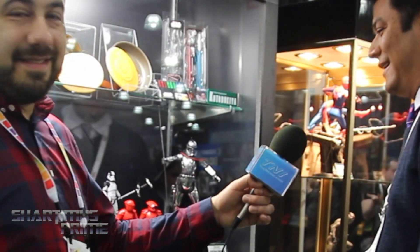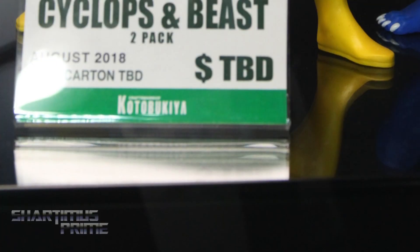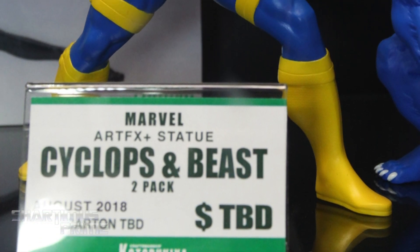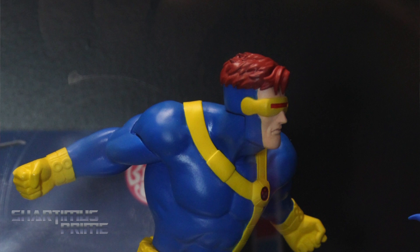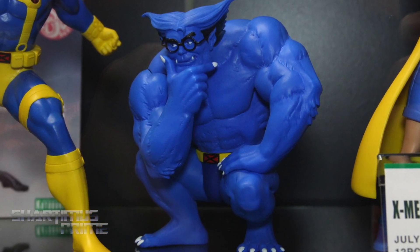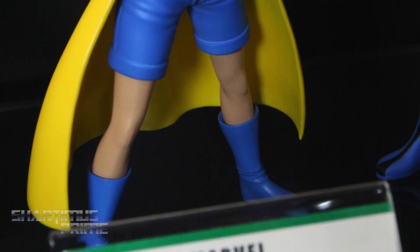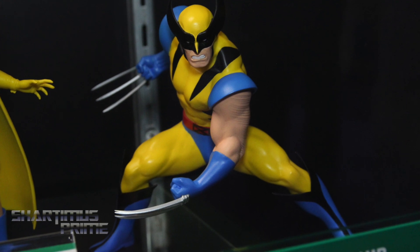A huge announcement: X-Men '92, based off of the classic cartoon and also referencing the old Toy Biz line. If you look at the packaging — you can see comps on our Facebook page — it really latches on to what was done with Toy Biz. We're able to offer two Artifacts Plus statues with each release. We're planning on doing both the blue and gold teams, and this line is going to grow throughout the year. Can't make any official announcements, but expect a lot of announcements in the coming months.